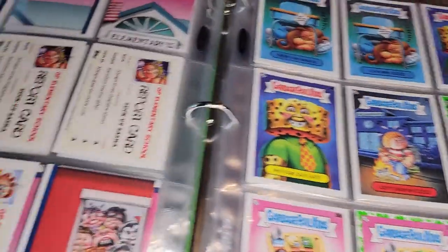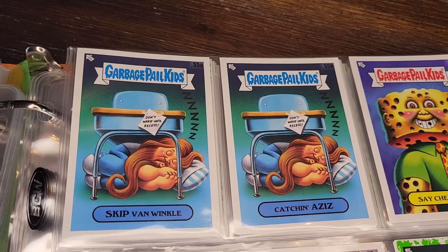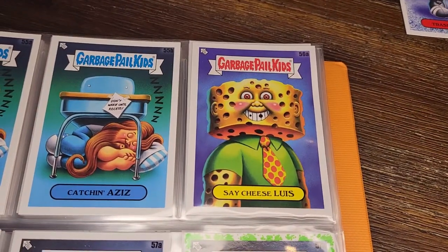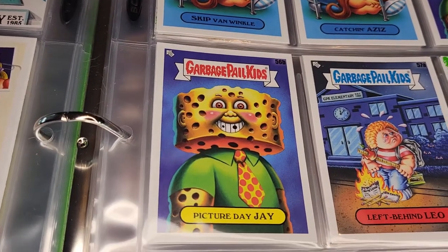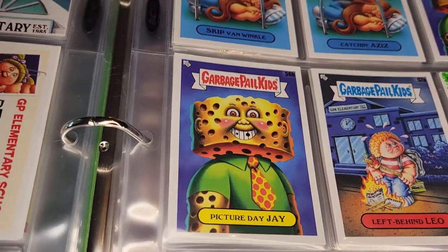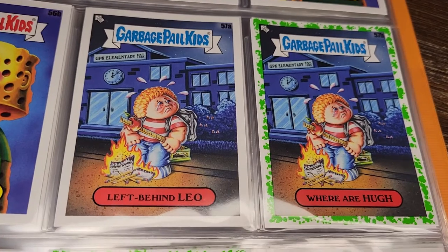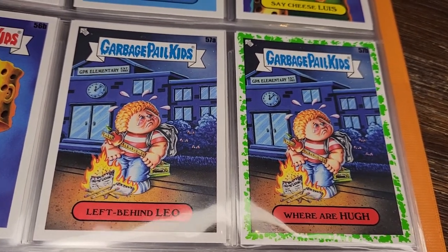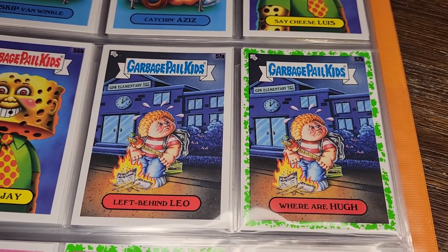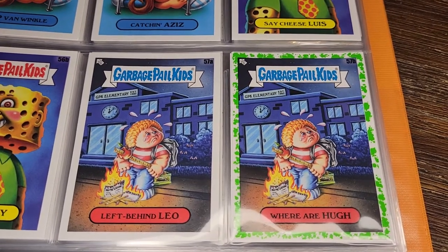More report cards and puzzle pieces. Skip Van Winkle — catching his Zs. 'Don't wake until recess,' it says. Say Cheese Louis and Picture Day J — a weird combination: it's picture day but he's also made of cheese, which I guess makes sense since you say 'cheese' when the picture is taken. Left Behind Leo and Where Are You — they're already recycling that joke about a kid waiting so long at the bus stop he turned into a skeleton. This one's burning his homework to keep warm.